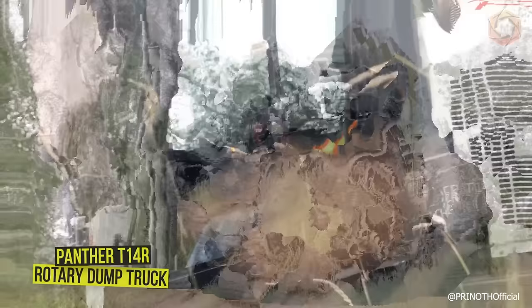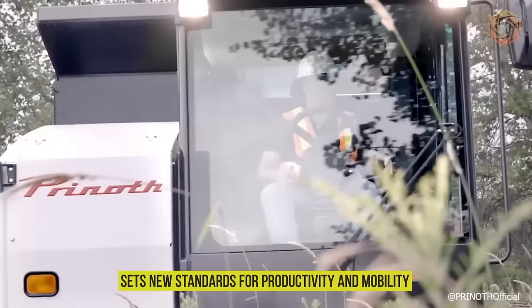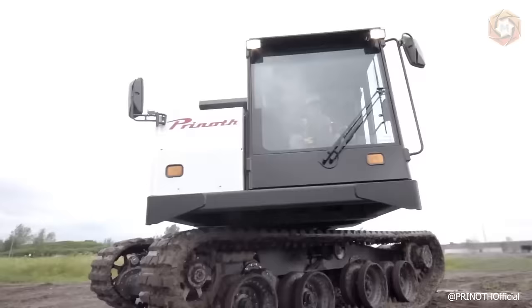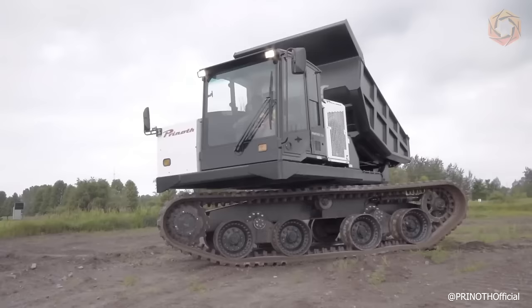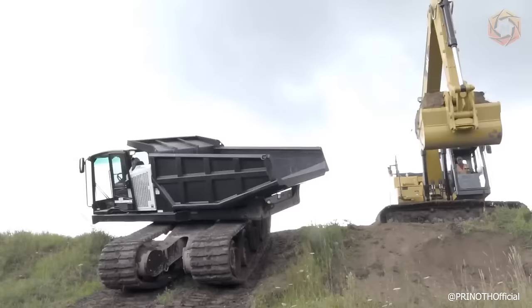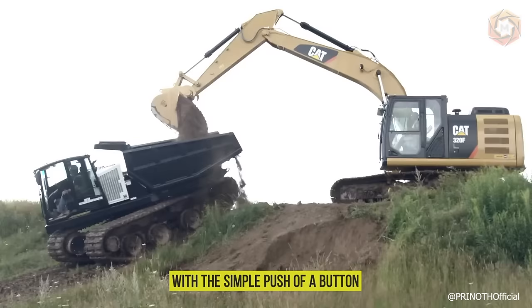The Panther T14R Rotary Dump Truck offers the highest speed combined with high payload in its class and sets new standards for productivity and mobility. Introducing a patented innovation called Directional Reset, which essentially allows the operator to reset the upper and lower vehicle alignment, front and back, with the simple push of a button.